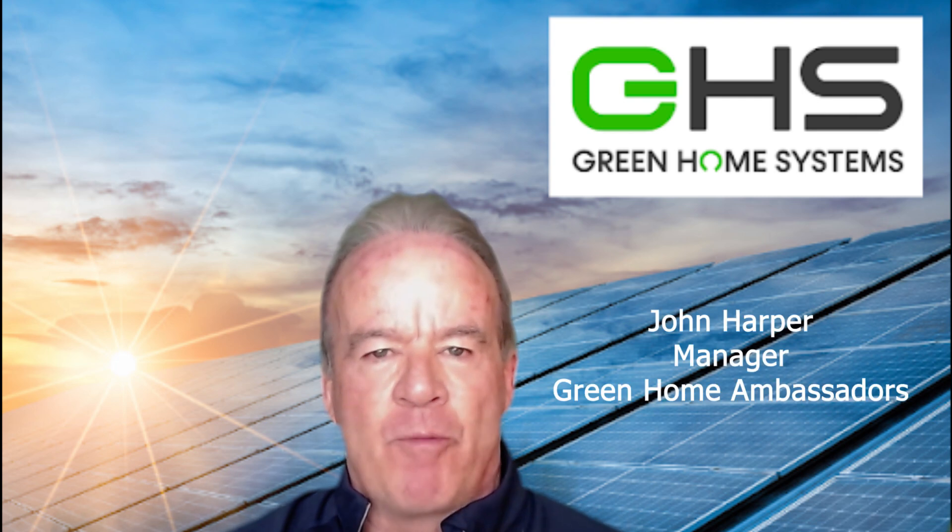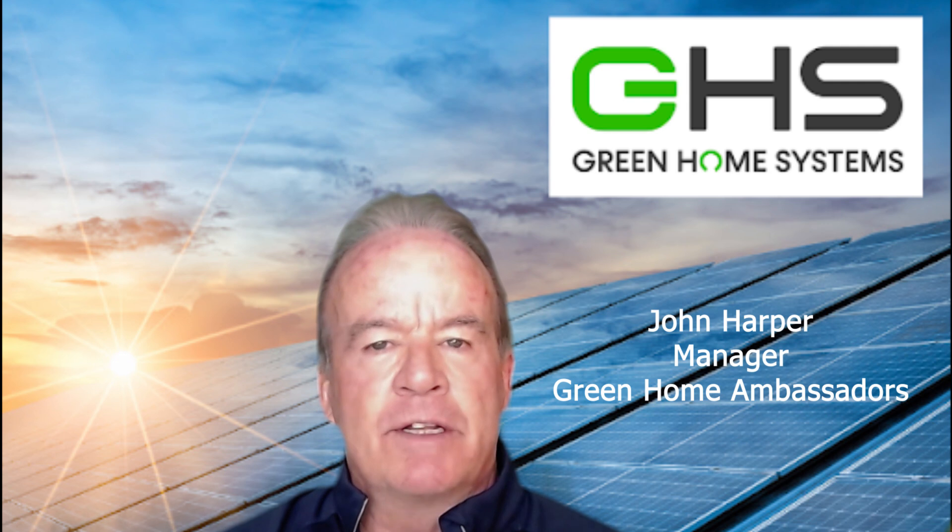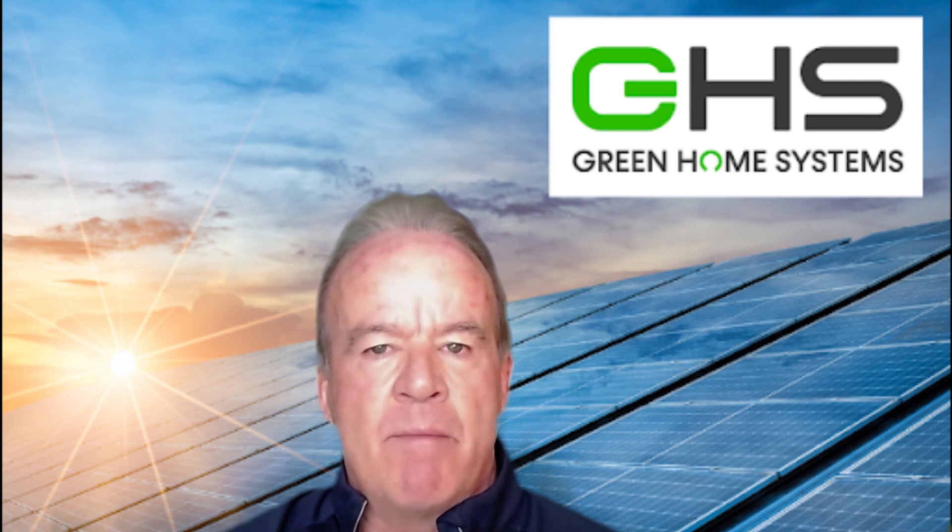Hey Green Home Ambassadors, this is John Harper, Manager of the Ambassador Program here at Green Home Systems. Wanted to let you know about an update that we made to our orientation video that we have parked on YouTube.